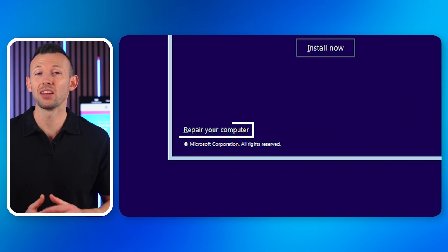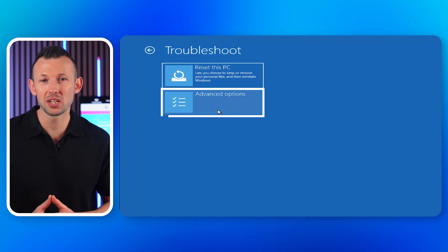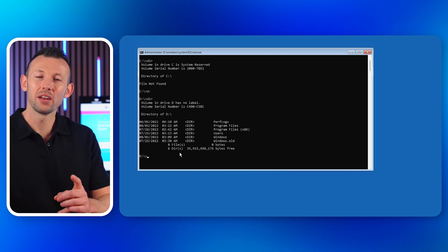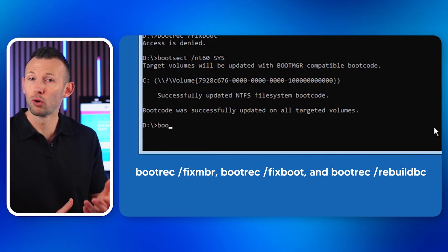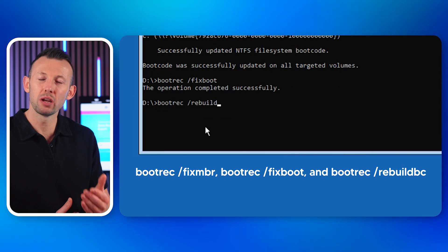Navigate to Troubleshoot, Advanced Options, Command Prompt. In the Command Prompt, type the following commands one after another: bootrec /fixmbr, bootrec /fixboot, and bootrec /rebuildbcd. After entering the commands, restart your computer to see if the issue is resolved.